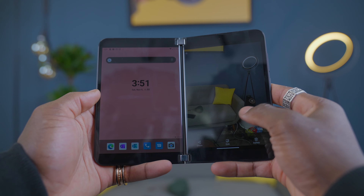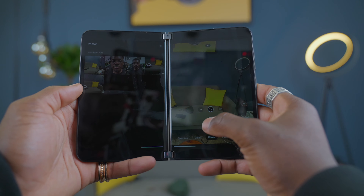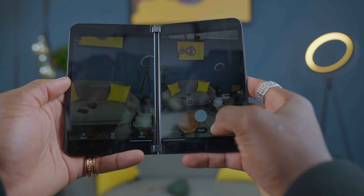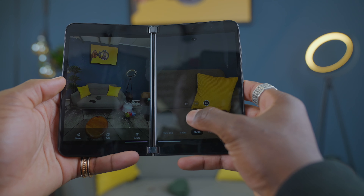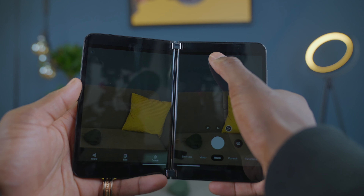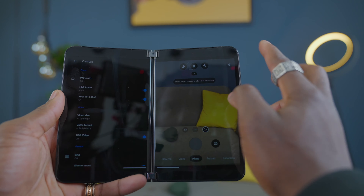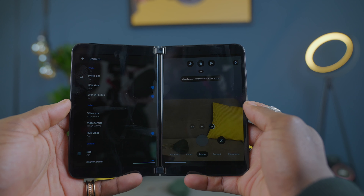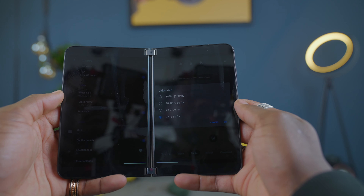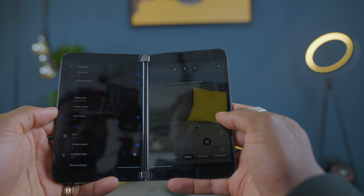Onto the camera — the Surface Duo 2 got a big camera update from its predecessor. The predecessor had an 11-megapixel camera located on the inside that allowed for a flush fold. Now we have a new triple camera setup: a 12-megapixel wide, 12-megapixel telephoto, and 16-megapixel ultra-wide angle lens. With this new placement, you have to open it up like a book in order to take pictures — it looks a bit awkward. Your pictures load on one side for previews while you take pictures on the other side, which is pretty cool.